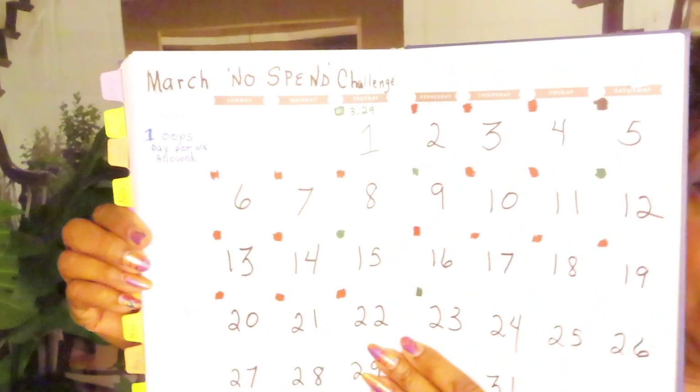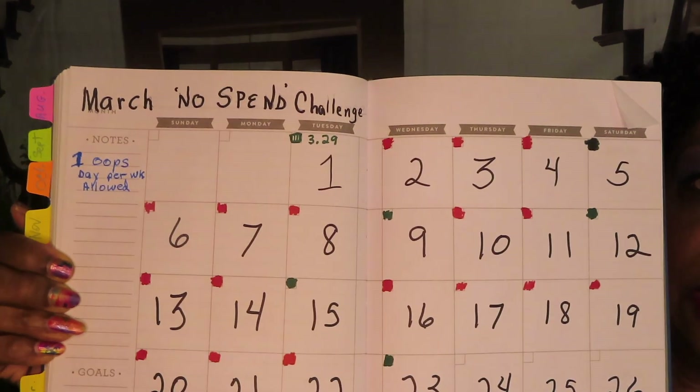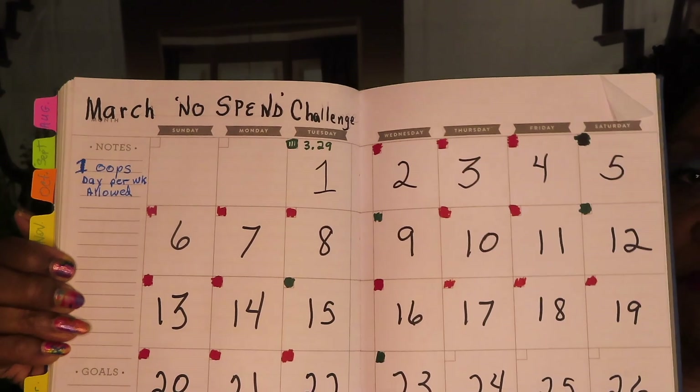I bought a 32-ounce jar of gesso for when I prepare my paint boards and canvases, because I can't open my other one. I also ordered three fan brushes. So I think I'm doing wonderfully. The days in red mean I stopped myself from spending; green means I spent some money. We do have one cheat day per week built into this plan.